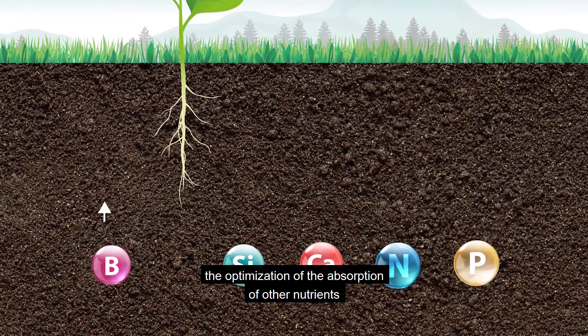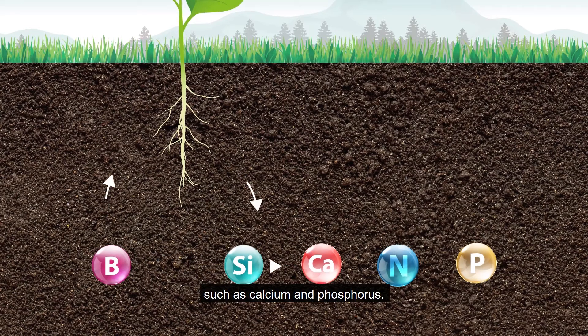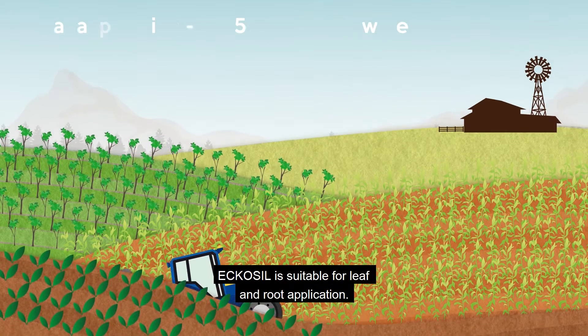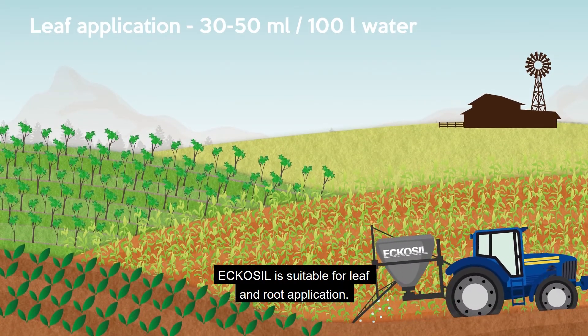EcoSyl also supports the optimization of the absorption of other nutrients such as calcium and phosphorus, an increase in crop productivity, and is suitable for both leaf and root application.